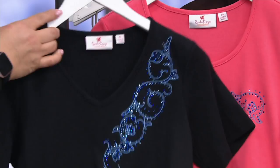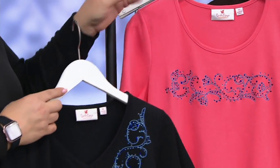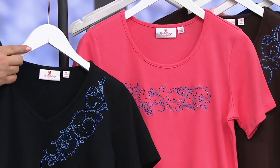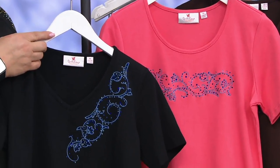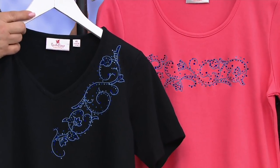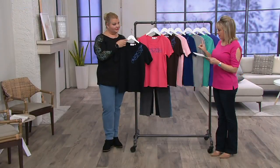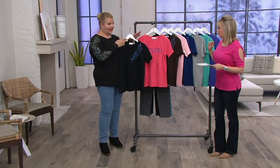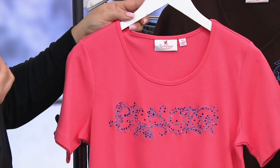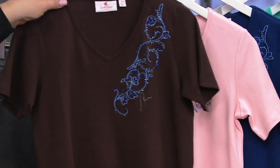We have one V-neck with the detail here and one scoop neck with the detail here. The detail is consistent — that blue tone — because we wanted it to go very nicely with denim. That's the black and hot coral. Hot coral is a big color this season. Extra extra small to extra large on that set.